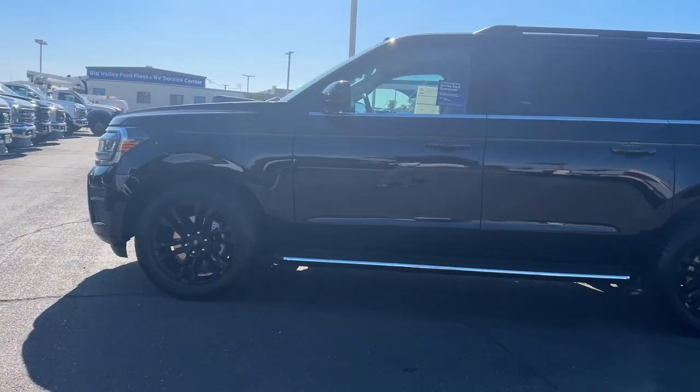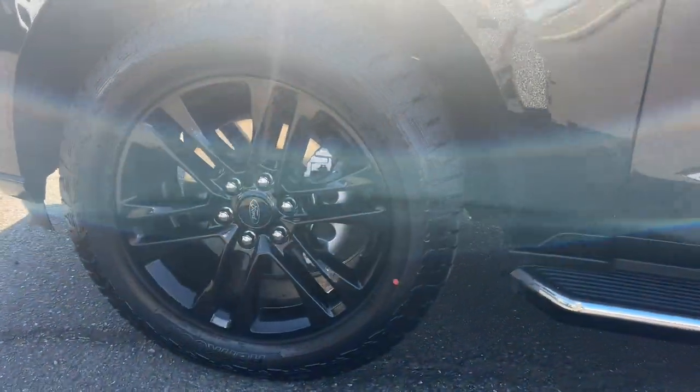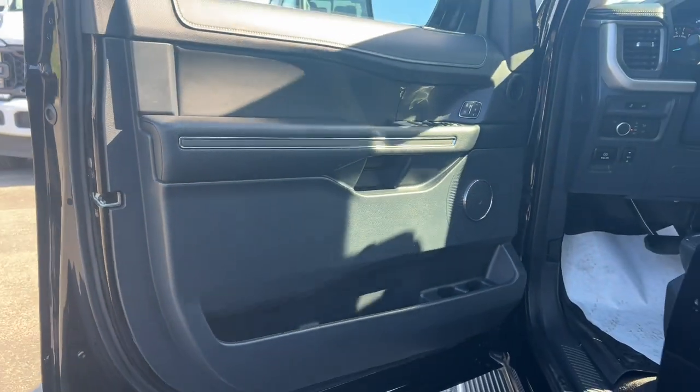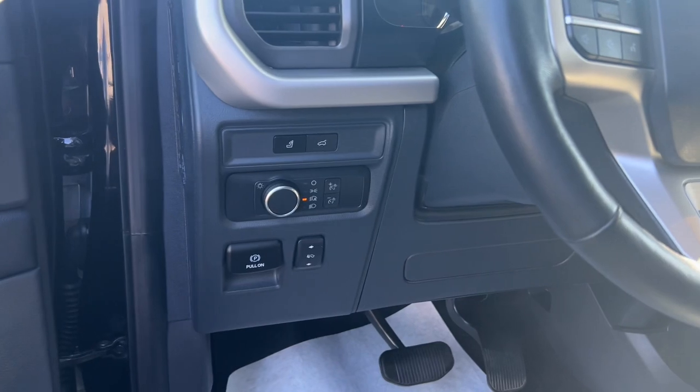These are just some of the great options this vehicle comes with: heated steering wheel, wireless charging station, navigation system, keyless entry, power liftgate, heated mirrors, remote engine start, backup camera, satellite radio, and power driver seat.